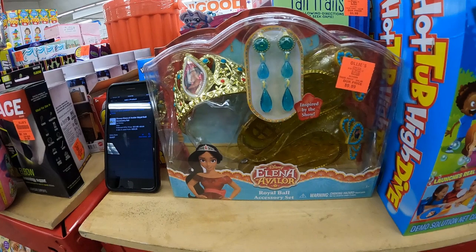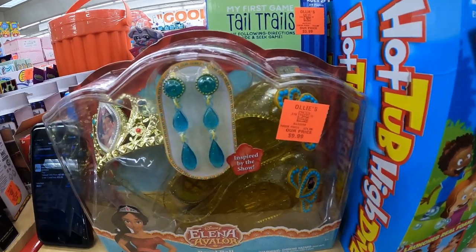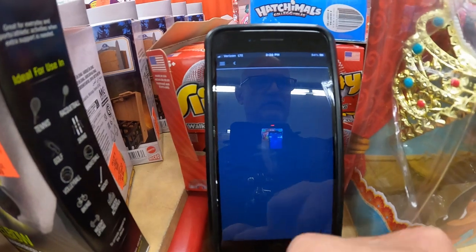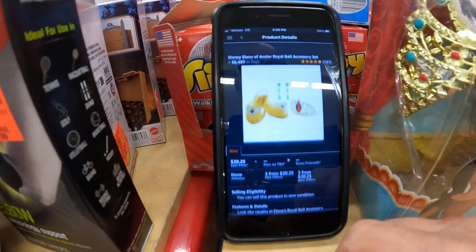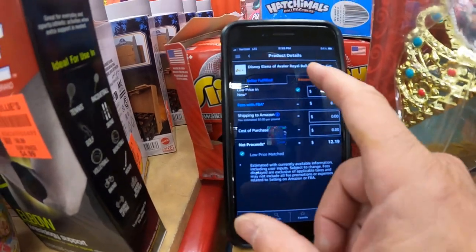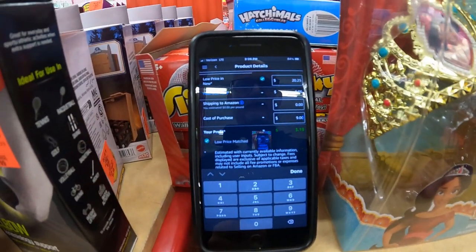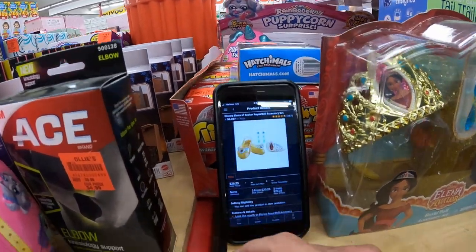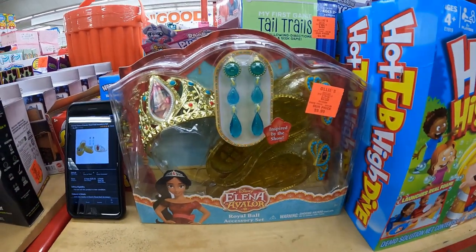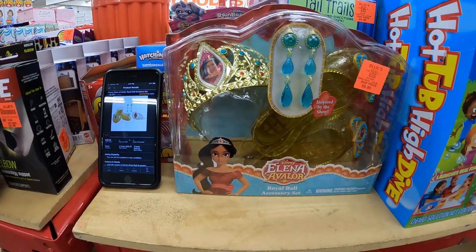This Elena Avalor is a pretty good item. I've sold a number of items from this line. I'll get it for $9, and it's selling for $22. That's a pretty good sales rank. If I sell it at this price now, I'm making $3. There are only three sellers selling at FBM. I feel real good about this — it will be a good item come Christmas time. I'm going to get it. There's only three of them, not a lot of quantity, but it's a good item.